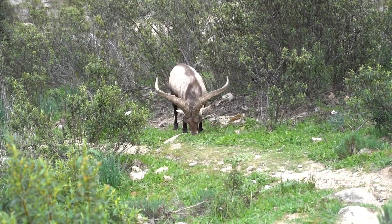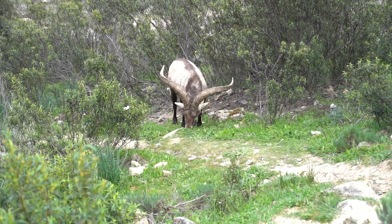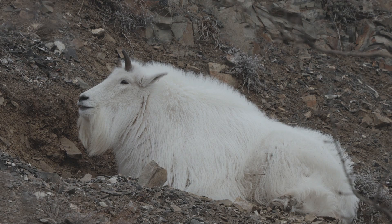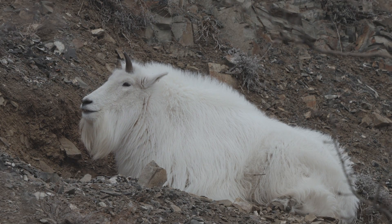Their fur is so thick that it helps protect them from freezing temperatures and harsh winds. They also have a thick undercoat, which traps heat to keep their bodies warm during the winter months.